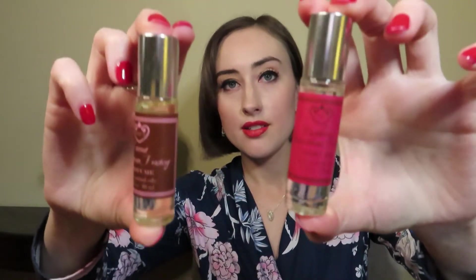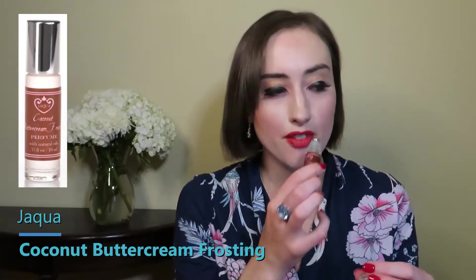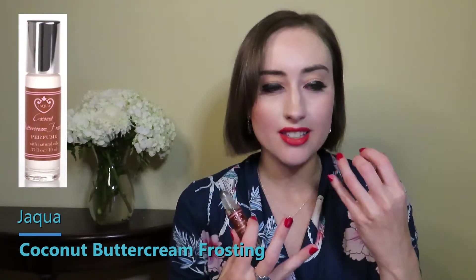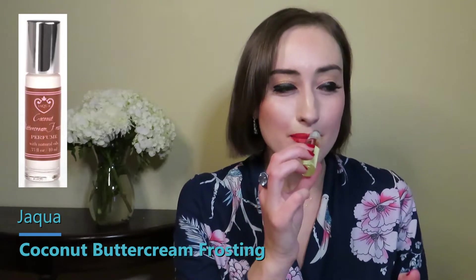My final two come as a pair — I got them from a sale. It's Jacqua, which does that quintessential buttercream frosting scent. I got the Raspberry Buttercream Frosting and the Coconut Buttercream Frosting roller balls. These are made with natural oils, so they're oily roller balls. Starting with the Coconut Buttercream Frosting — at first it's a decadent sugar frosting with a hint of toasted coconut flake, but in the dry down it turned into a lackluster sweet coconut; the buttercream kind of faded back.